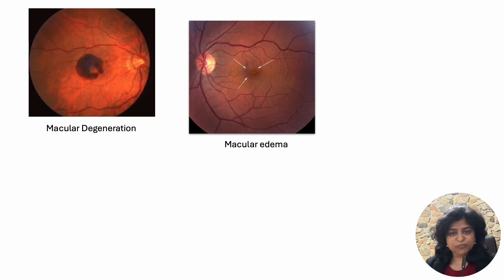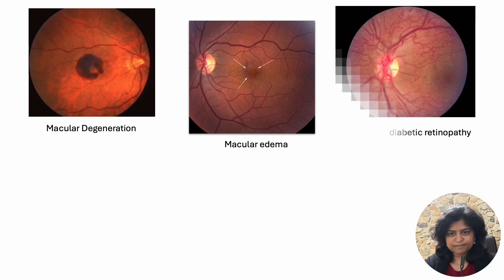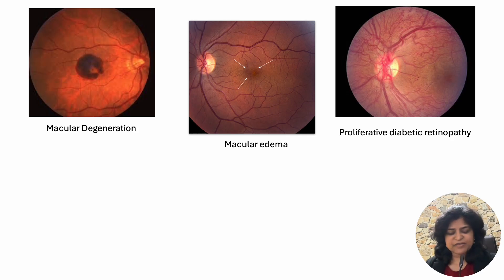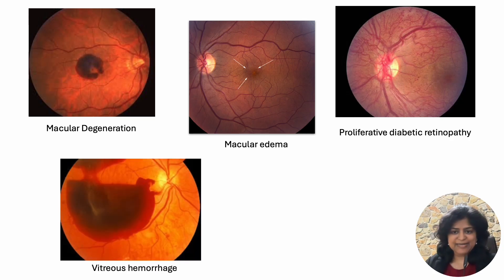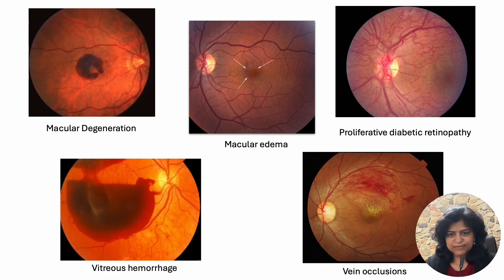Macular edema is a condition in which there is swelling in the center of the retina causing blurring of vision; this can happen due to multiple factors, and steroid injections can be given in this condition. Proliferative diabetic retinopathy is a condition in which blood flow to the retina comes down, causing new abnormal blood vessels to grow, and injections are given to reduce their growth. Vitreous hemorrhage is bleeding inside the vitreous jelly causing blurred vision; injections help reduce the bleed and the vessels causing it. In vein occlusions there is a blood vessel block within the retina causing macular edema, and injections can be given to reduce the edema and improve vision.